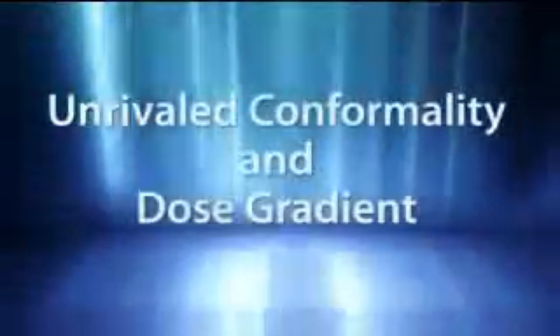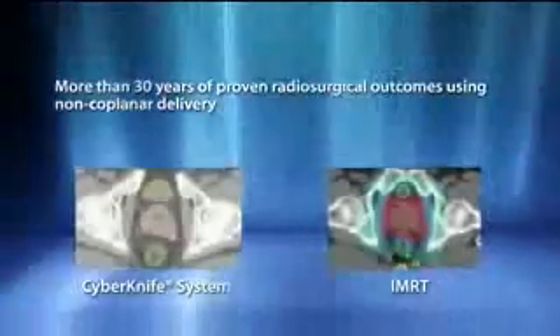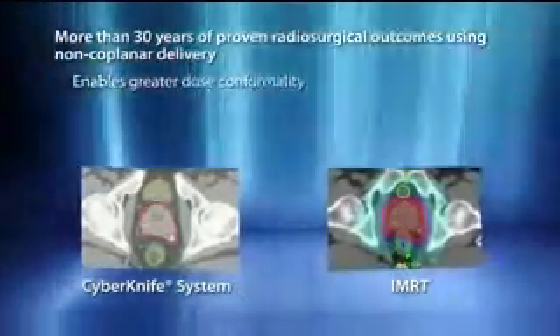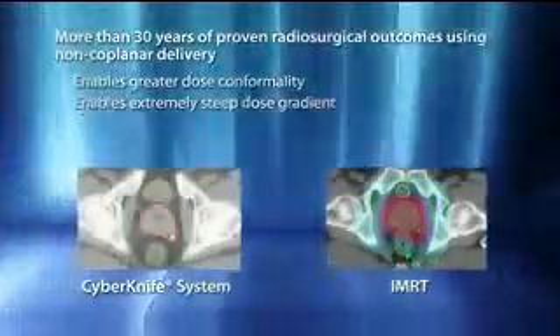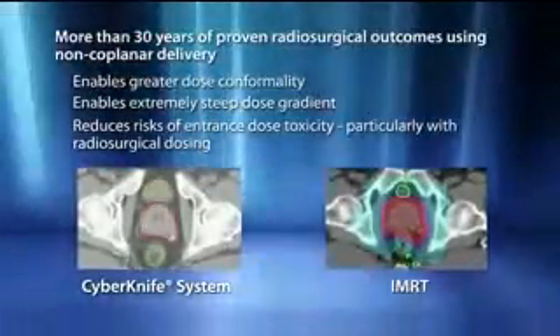With radiosurgical dosing, preserving surrounding healthy tissue is critical. More than 30 years of high-dose hypofractionation studies have proven that non-coplanar treatment delivery is essential to delivering maximum dose conformality with a combined steep dose gradient. With the CyberKnife system, this proven radiosurgical approach for tissue sparing is extended to treat targets such as the prostate.